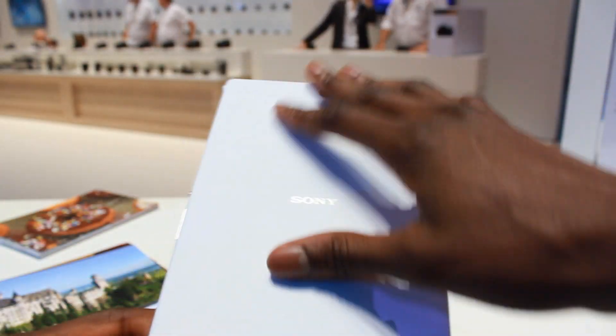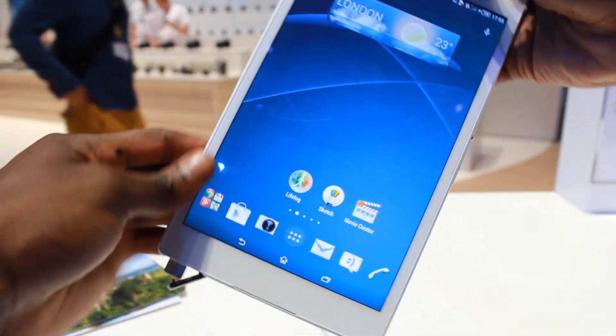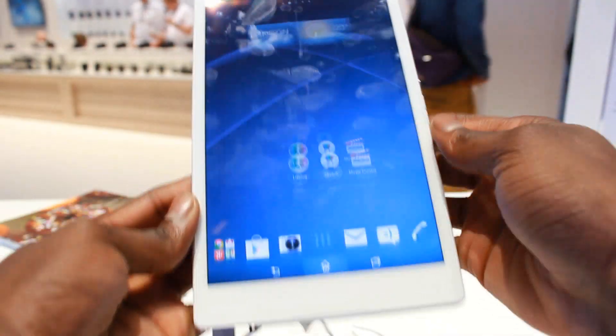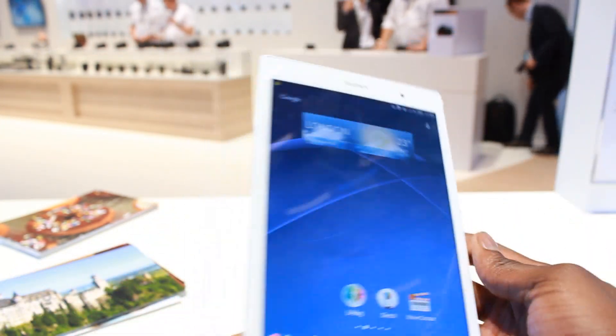I really do like the back design — the material feels really nice, definitely something I've never seen on a tablet before. Sony always manages to make their products feel really premium.